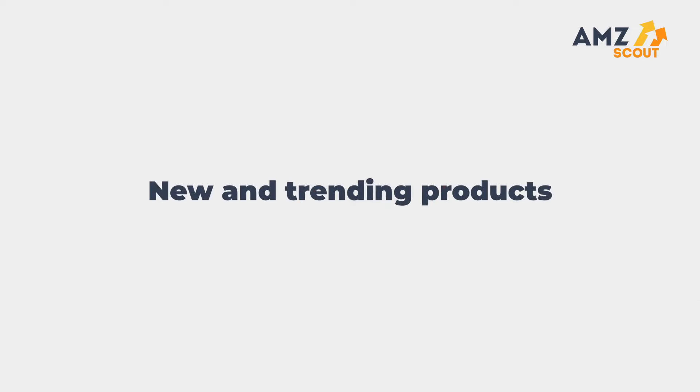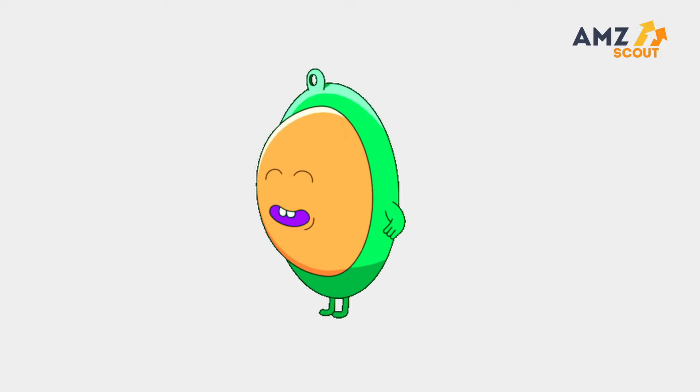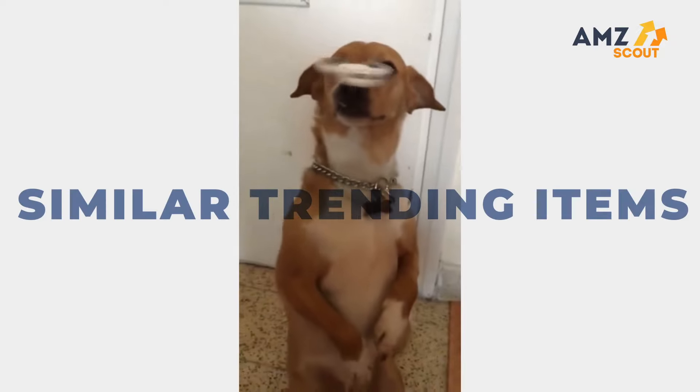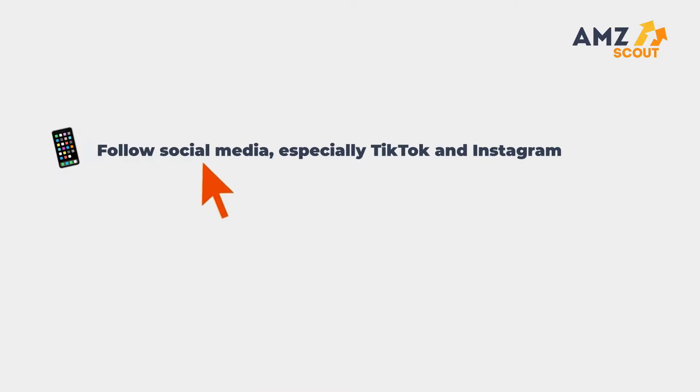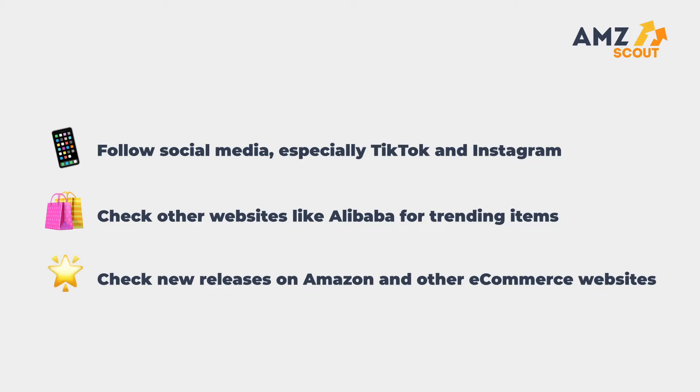Number two: new and trending products. Everyone remembers spinners and poppets — make sure to research similar trending items. It can be helpful to follow social media, especially TikTok and Instagram. Check other websites like Alibaba for trending items, and check new releases on Amazon and other e-commerce websites.